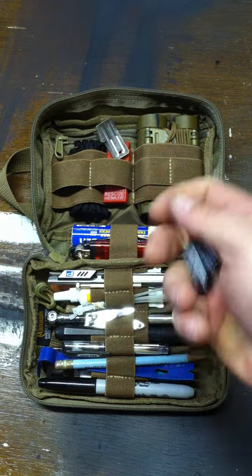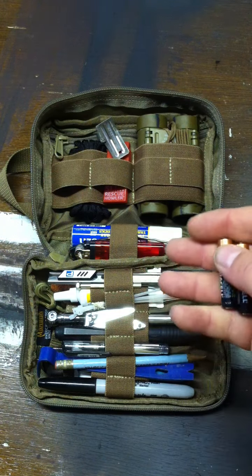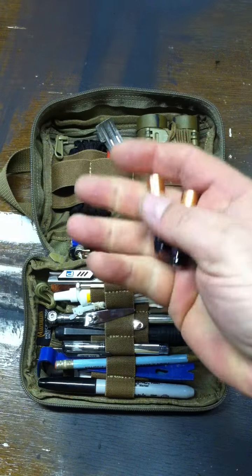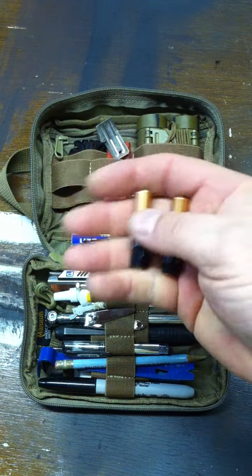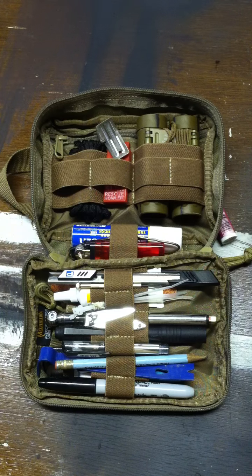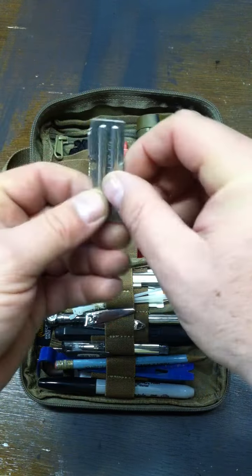AAA batteries. One thing I recommend for anyone putting something like this together: if you have items that run off batteries, try to keep to the same type — whether AAA or AA — so you're not carrying around a bunch of different batteries, because they do get heavy.